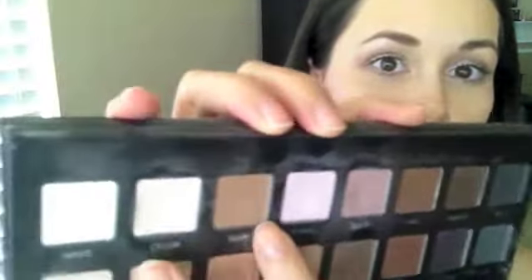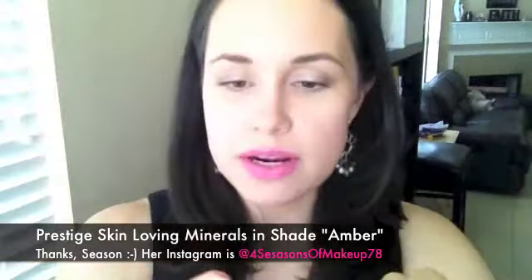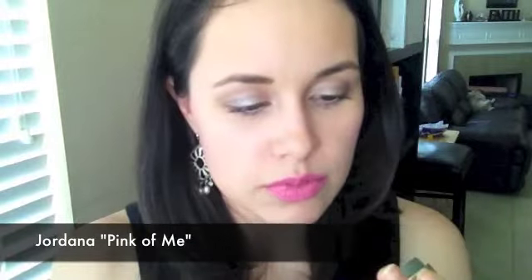In the outer half of my lid I have on Skin Loving Minerals by Prestige. It is this taupey, grayish, shimmery color that my friend Season sent me. In the inner half of my lid I have Pink of Me by Jordana. I love this color — it's like an iridescent, really light pinky mauve. It's kind of iridescent though. So I have that in the inner half of my lid.